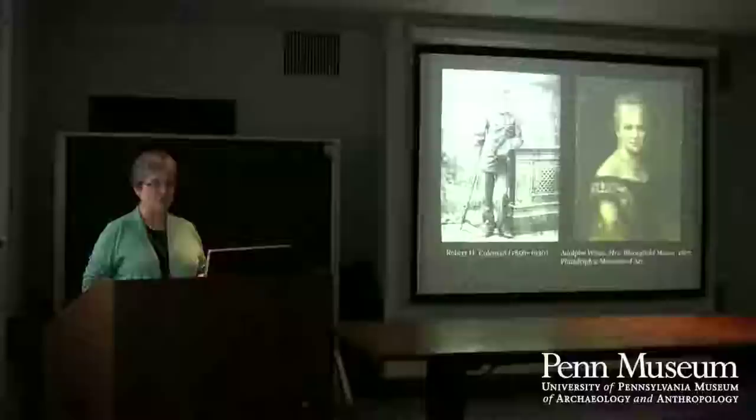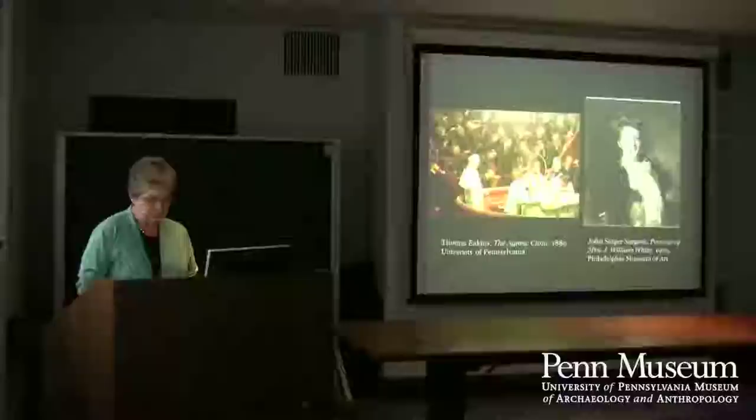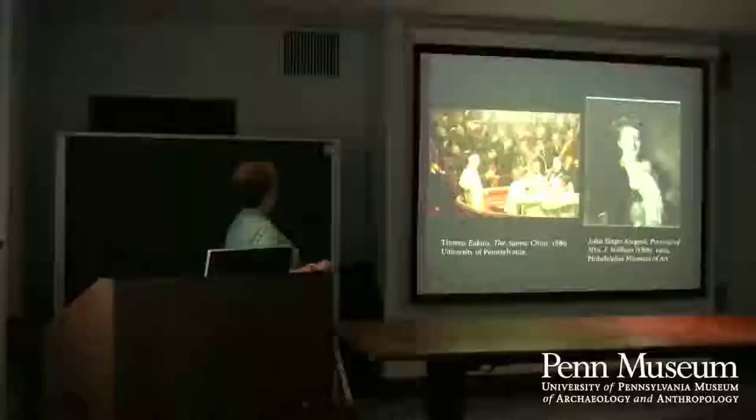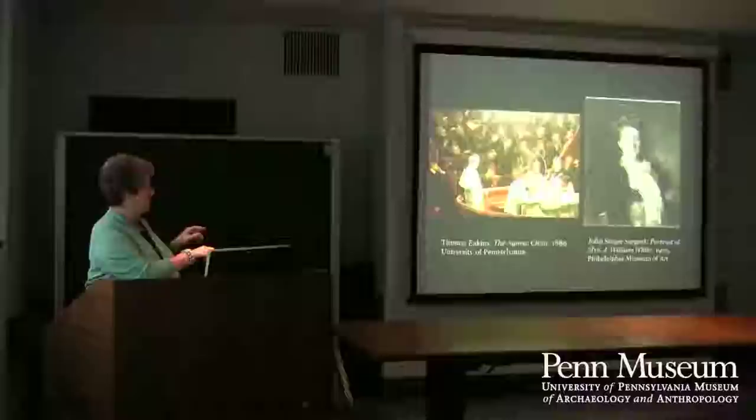We also have material from Dr. J. William White, whose wife is seen in a vivid portrait by John Singer Sargent. Dr. White himself appears in the Eakins painting of the Agnew Clinic — the one we own, as opposed to the Gross Clinic, which the Philadelphia Museum of Art owns. So we have material from this very prominent Philadelphia family.